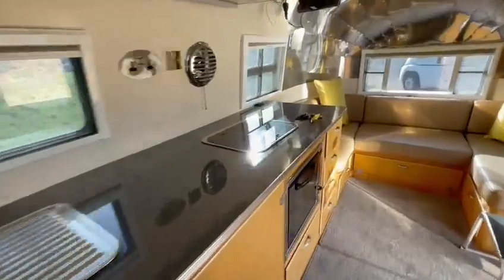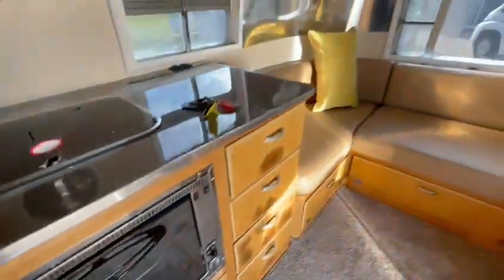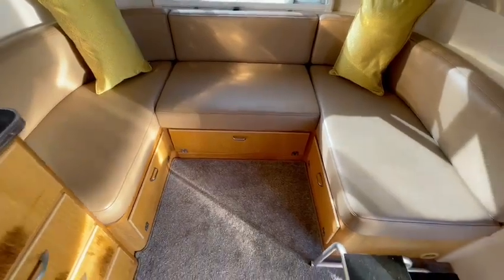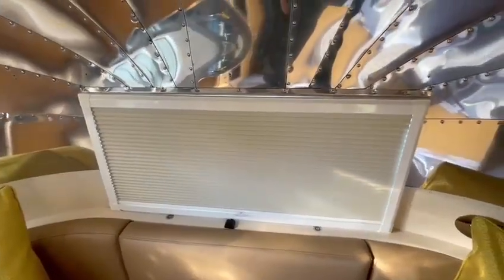Coming through the kitchen you've got a full oven with a grill — again brand new and not been used. Then you've got the U-shaped lounge which is quite generous, and that pulls out from the middle to make a double bed. So it's a four-berth vehicle. All the windows have got full insulated blinds all the way around.